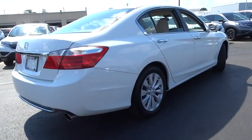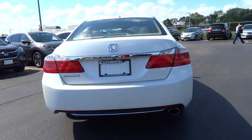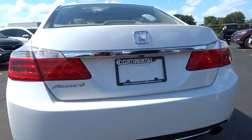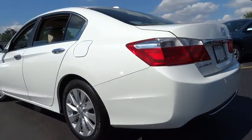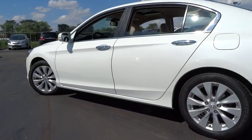Moonroof, power steering, adjustable steering wheel, keyless start, cruise control, aluminum wheels, four-wheel disc brakes, floor mat, auto-dimming rear-view mirror. Take this vehicle for a spin and see why so many shoppers are now proud owners.